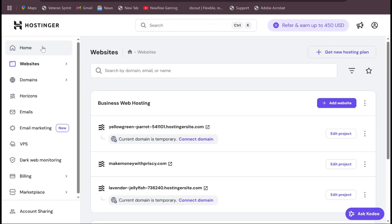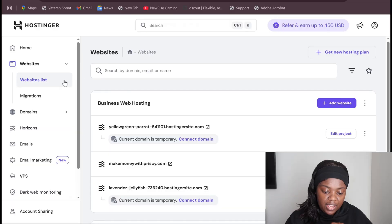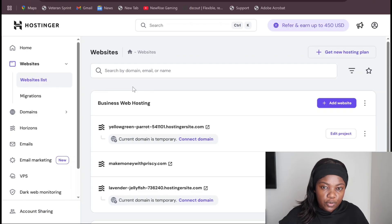Coming back to the dashboard, these are the tools you can use to enhance things that will help you make money. For example, email marketing — if you know email marketing, you know it's a great tool, especially when it comes to marketing. You can have a website, but if you don't properly market it, your business will not do well. Also, under 'Websites,' it doesn't only give you one opportunity to build one website — you have the opportunity to build multiple different websites, as you can see I have three websites here.